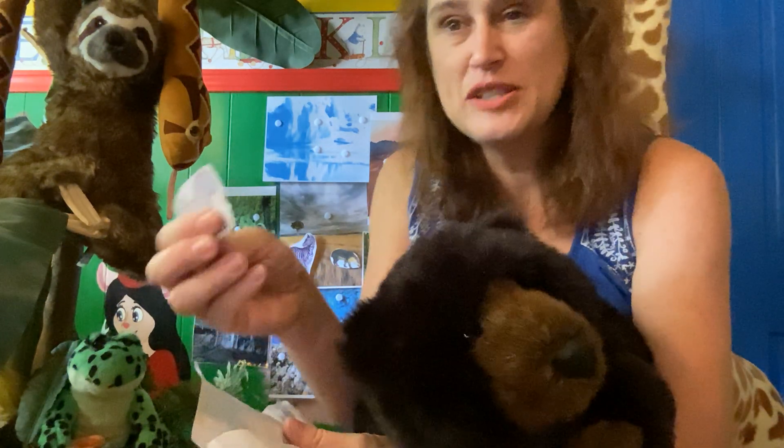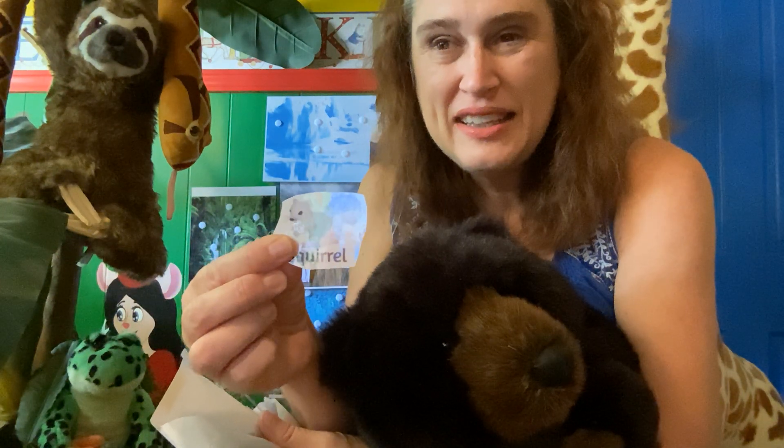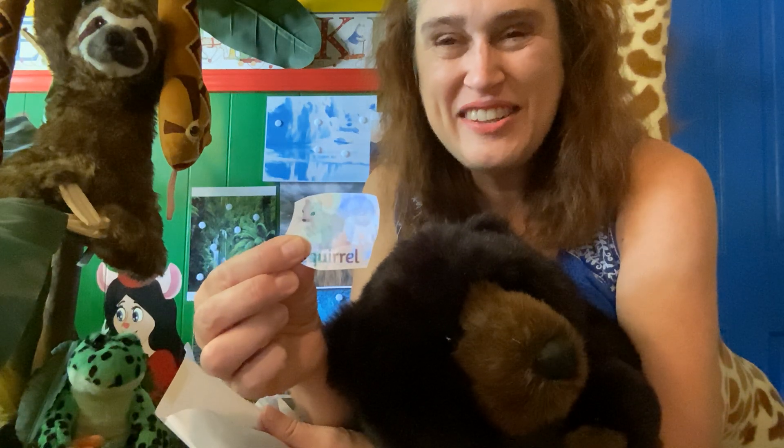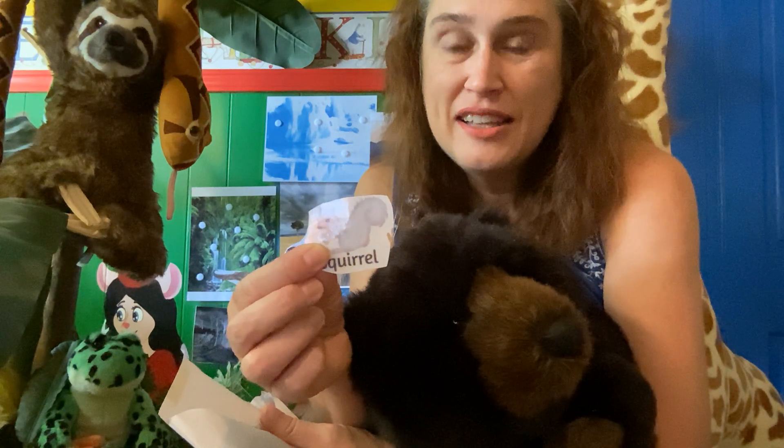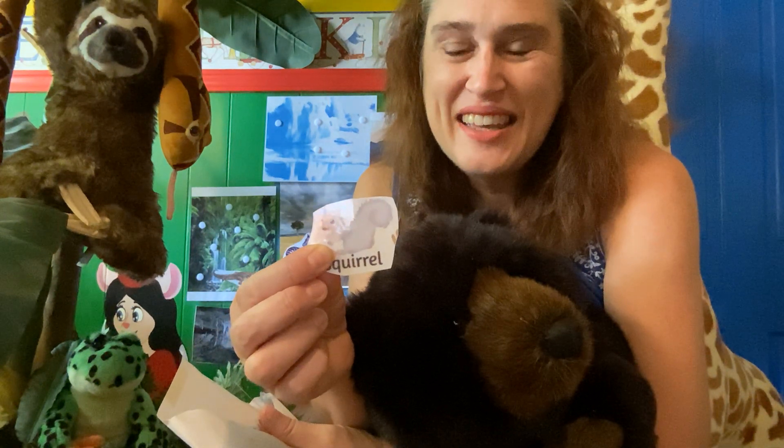What about a squirrel? Where would he live? He lives in trees and gathers nuts. Time's up — if you said forest, you are right.